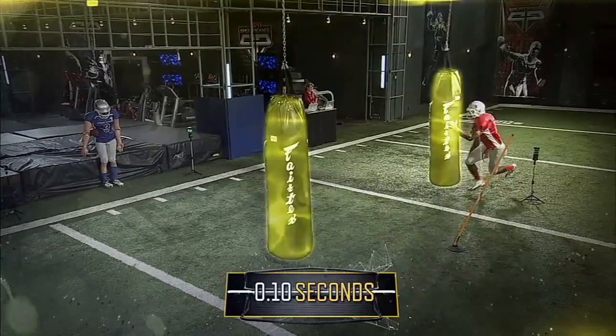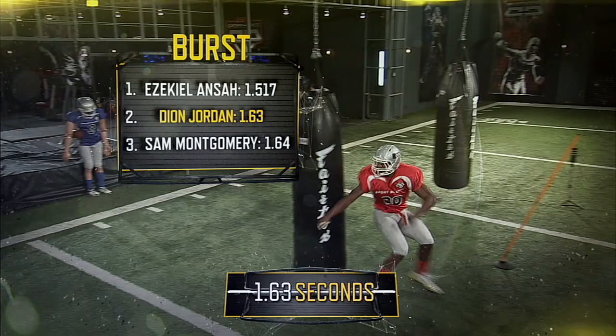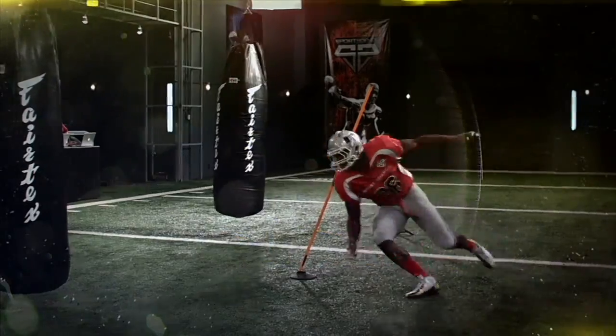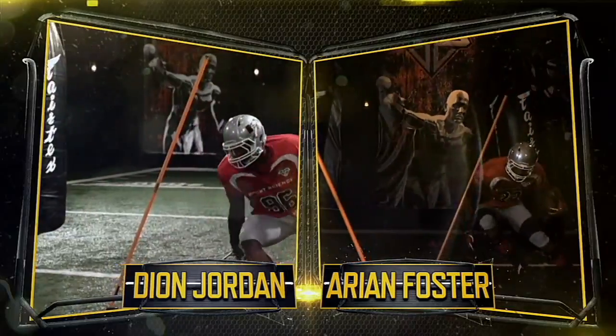Jordan's burst from heavy bag to heavy bag was the second fastest of the linemen we measured. One reason is because he cuts with his legs at about a 40-degree angle, on par with angles we've measured from all-pro running back Arian Foster.